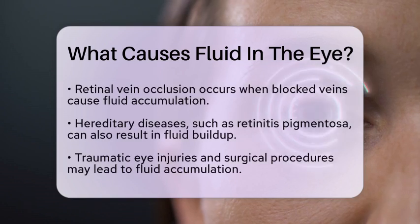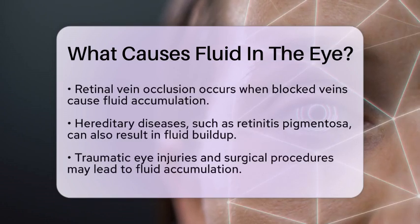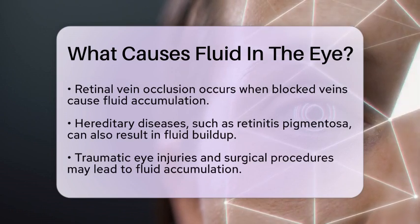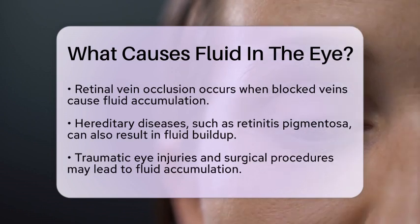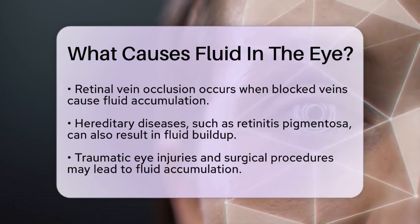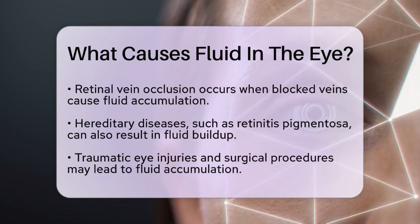Blocked veins in the retina, known as retinal vein occlusion, can also cause fluid to accumulate. This blockage prevents blood from flowing out of the eye properly, leading to fluid leakage and swelling.